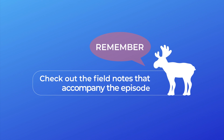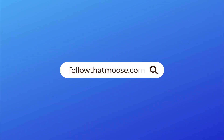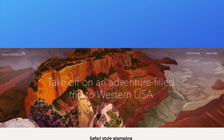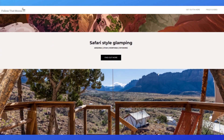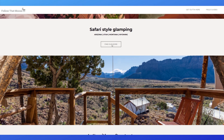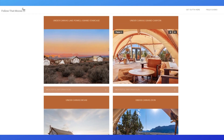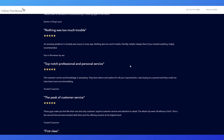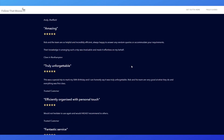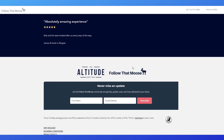Everything you'll hear mentioned in this field guide can be found in the field notes that accompany the episode. Just go to followthatmoose.com and look for field guides. Next time you're planning an adventure field trip to Western USA, Canada or Scandinavia, check out followthatmoose.com for inspiration, recommendations and other guides just like this one.